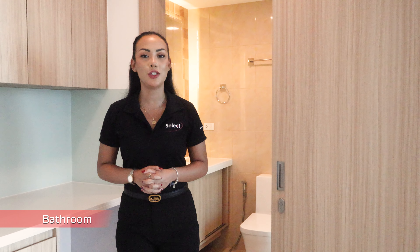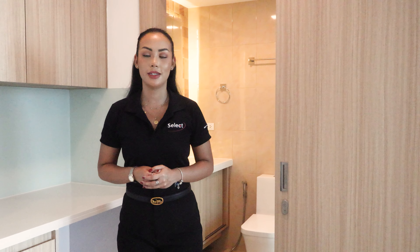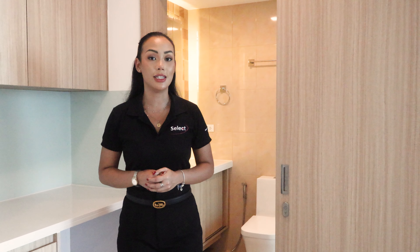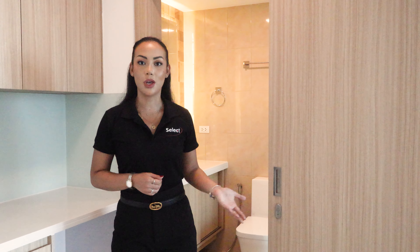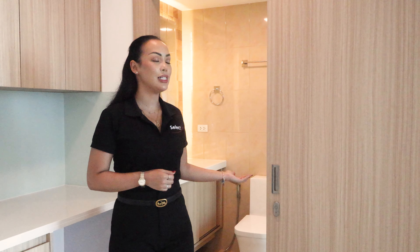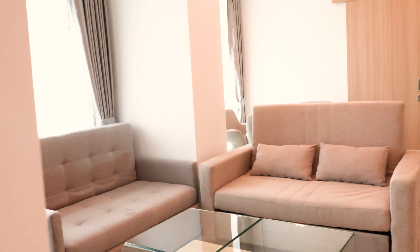In this two-bedroom, two-bathroom unit, both bedrooms are on either side of the unit. As soon as you walk in you're greeted into the first bedroom, which is separate from the bathroom. This second bathroom is the one your guests will use, as it opens onto the living space, and you have a sliding door for easy access and extra room.